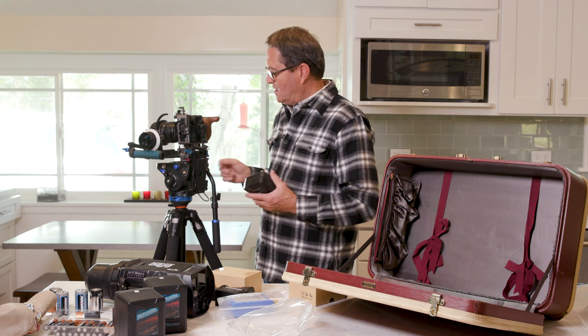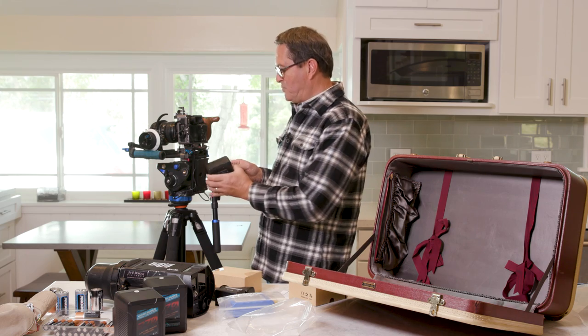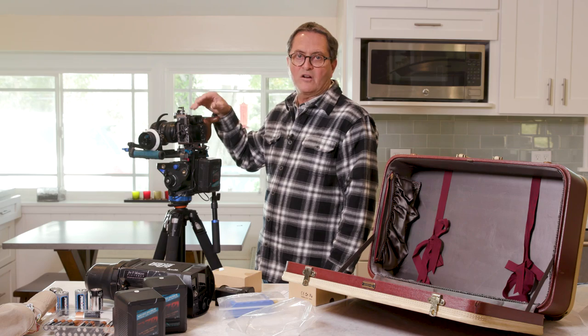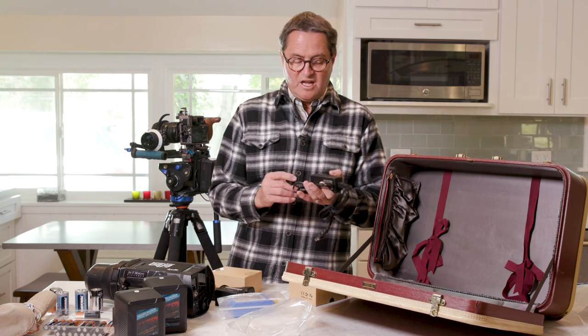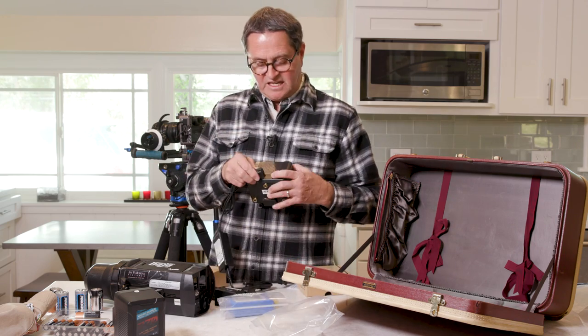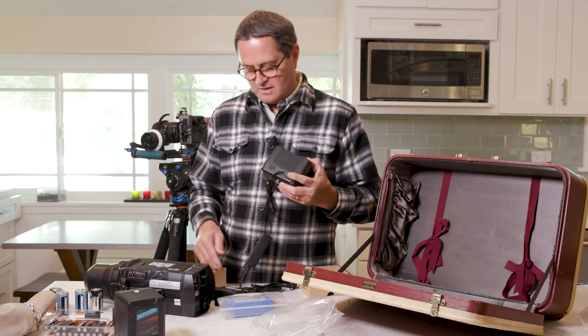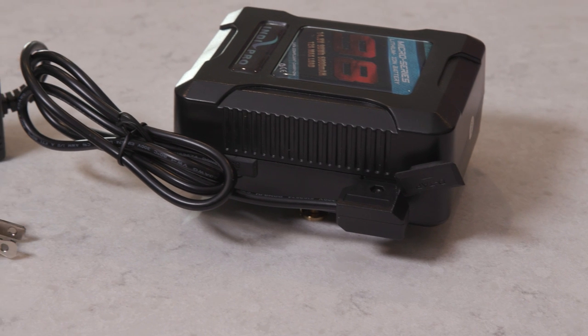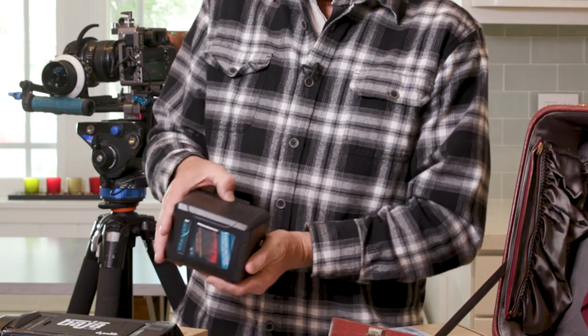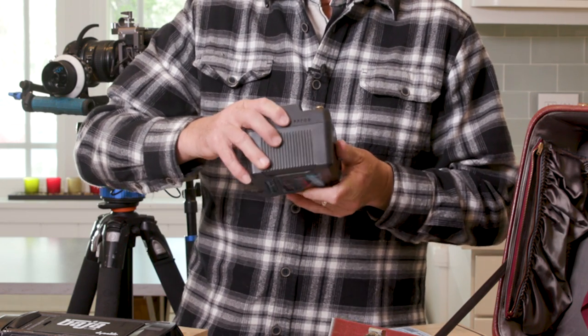The IndyPro battery plate goes on the back of your rig, fits into the battery compartment, and then you simply put your gold-mount battery right there. It sits on your tripod and you've got a ton of battery life to run the A7R II all day long — which is so nice because the A7R II's internal battery is so bad. That's a simple, inexpensive setup. IndyPro also makes a D-Tap charger, a small compact charger great for travel — it simply plugs into the D-Tap on the battery and into the wall, and you charge away. They've also got a great LED indicator on the side so you can see how much power is left in your battery, which is really nice.